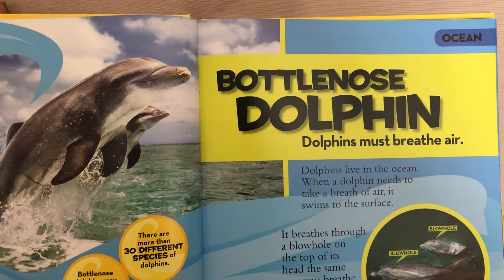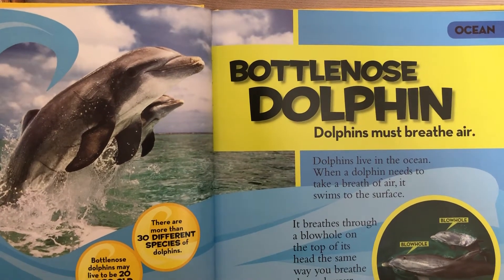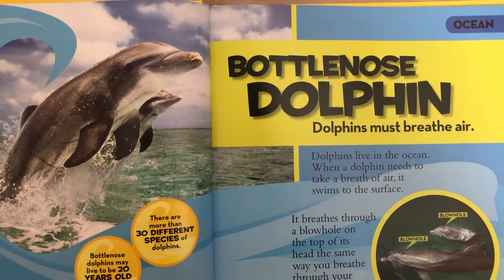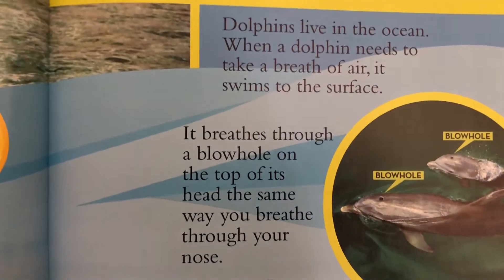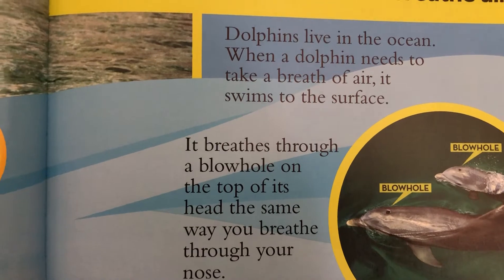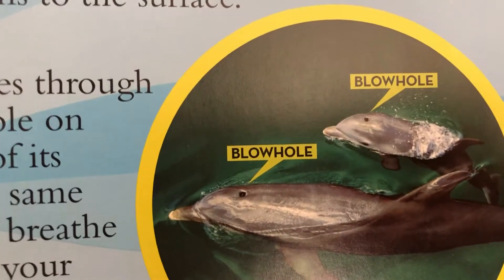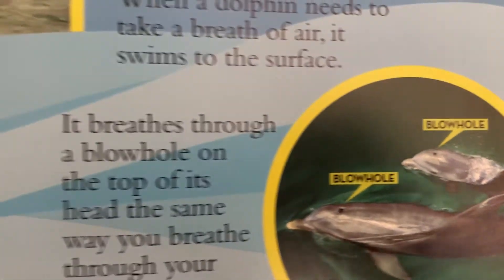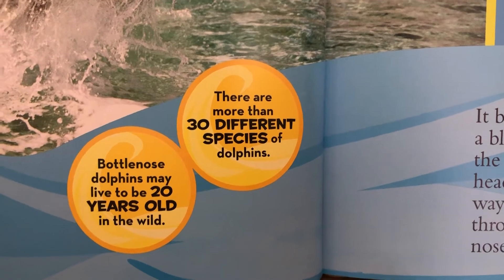Dolphins must breathe air. Dolphins live in the ocean, but when a dolphin needs to take a breath of air, it swims to the surface. It breathes through a hole — a blowhole — on the top of its head, the same way you breathe through your nose. Isn't that cool how God created them?